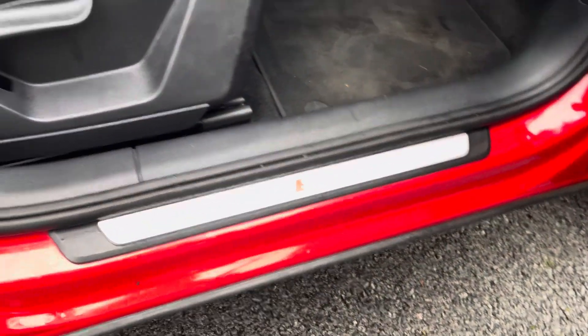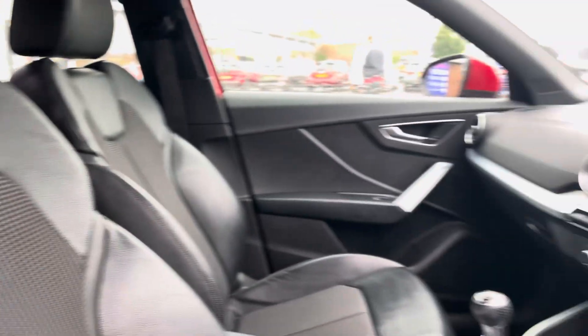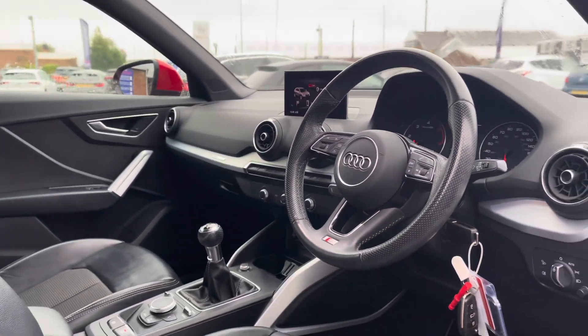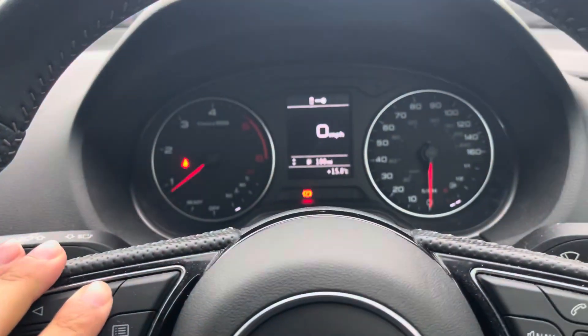Heading into your front interior, you've got those signature S line door sill trims, along with the S line embossed front sport seats. The cabin is nice and spacious for both driver and passenger, with the driver having access to an S line multifunction steering wheel.